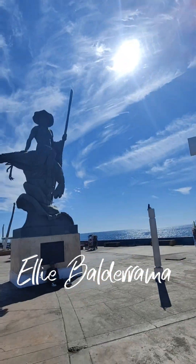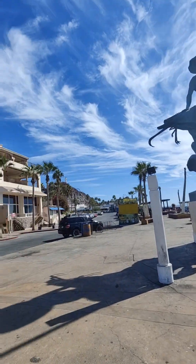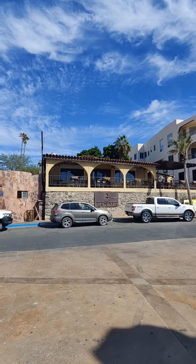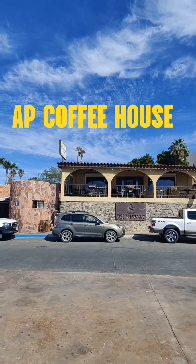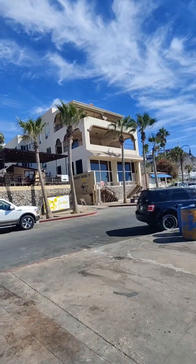Hey guys, walk with me as I show you some beautiful properties here in Puerto Peñasco. I just had breakfast at AP Coffee, which is right there — they have an incredible view. My friends had the chilaquiles with octopus and it was so delicious, and I had a plate with oatmeal and fruit and it was spectacular.